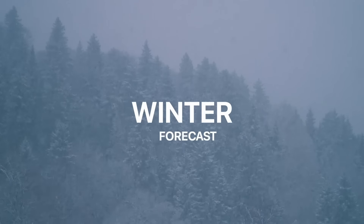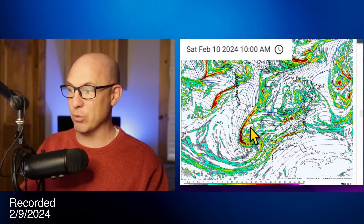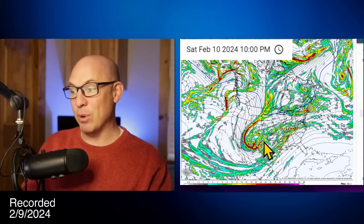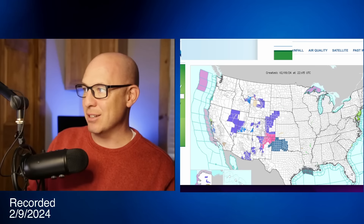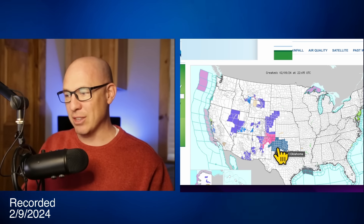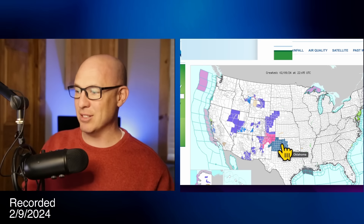Heading into the weekend, things are getting very stormy across the country. We've got a couple of weather systems moving through the west, bringing snow and rain, and we already have winter storm watches posted for parts of North Texas, even into Oklahoma — not quite to Oklahoma City. You can see here on the National Weather Service map — head over to weather.gov to get your warnings and alerts, and make sure you always check that to stay updated with the latest information.